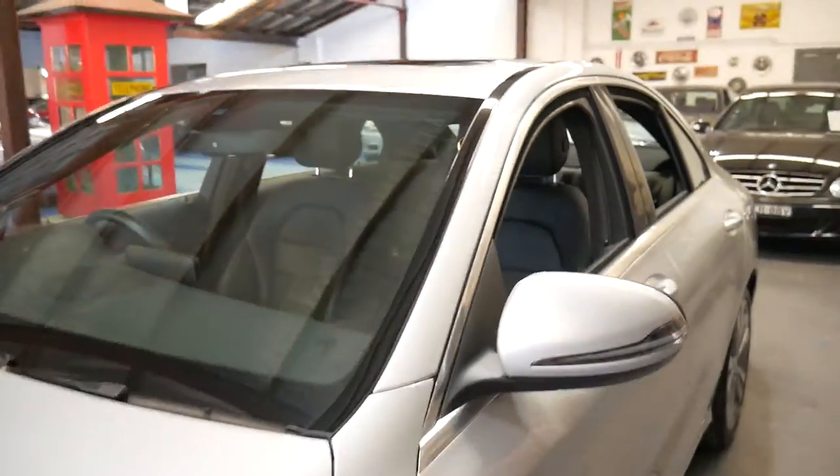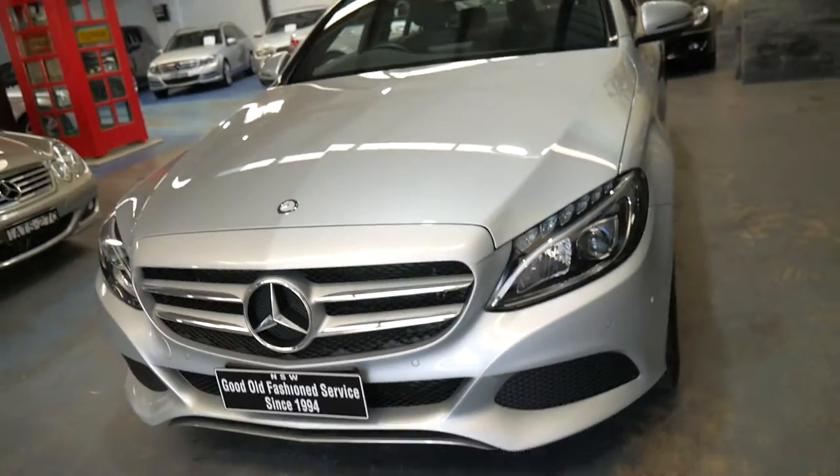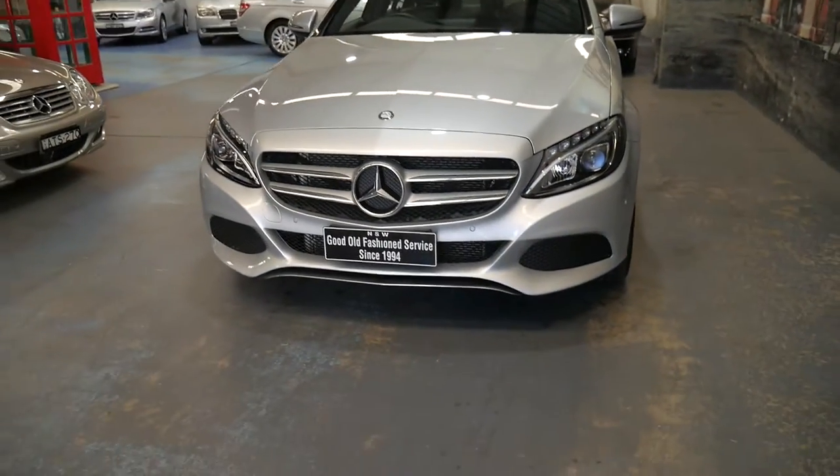It does have two keys. I know it sounds silly after 6,000 k's, but people have a habit of losing their spare key unfortunately. This is not one of those cars.